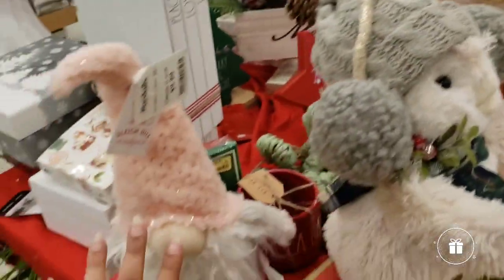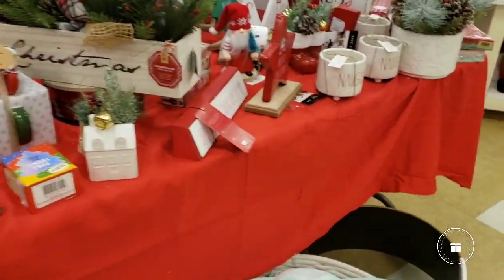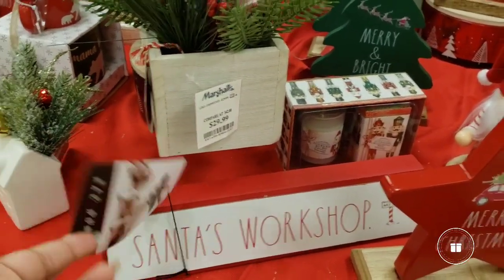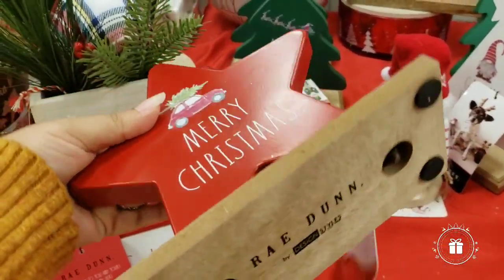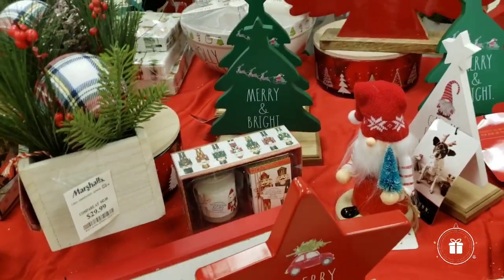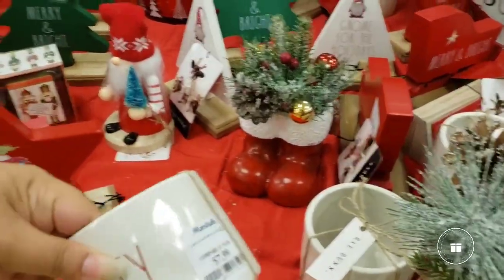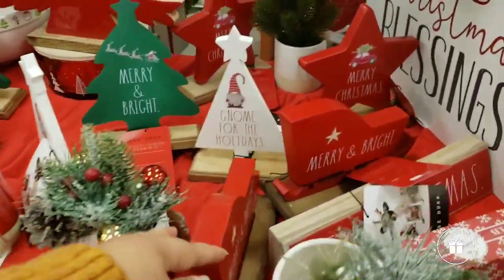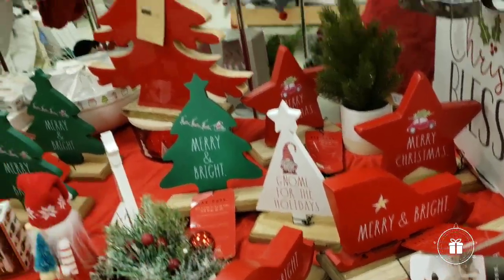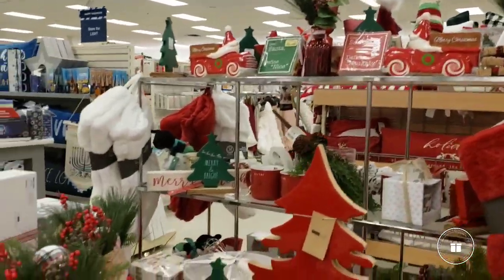Oh, please stay — I'm not taking you with me! Santa's workshop merry Christmas signs for on top of your fireplace or your desk if you're working in the office. They have so many — $7.99. 'Known for the Holidays,' 'Merry and Bright' — so, so many signs.